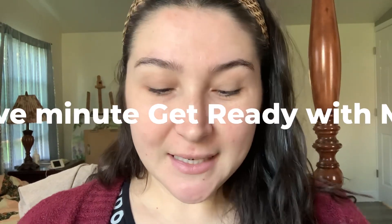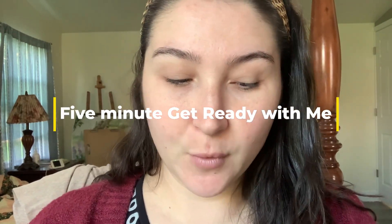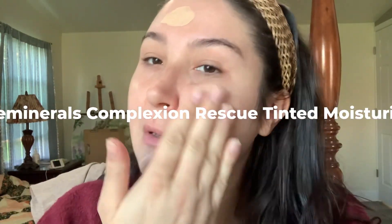Hi, welcome back to my channel. My name is Allah. Today I wanted to do a really quick makeup video before heading out to an appointment. I'm starting with Bare Minerals Complexion Rescue — it's just a lovely quick on-the-go product that smooths out and evens out your skin.